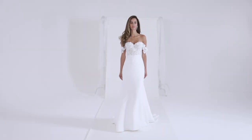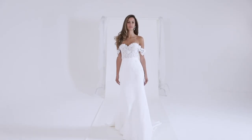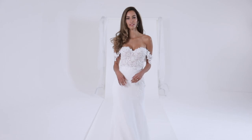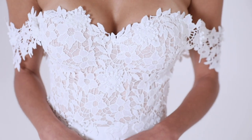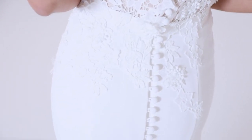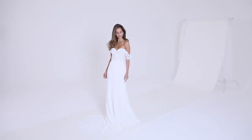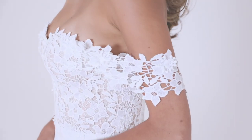Rosalie is seductive and sensuous. The Rosalie wedding gown features a structured bustier bodice with a figure-skimming Italian crepe fit-and-flare skirt. The bodice has a nude base which is embellished with a modern 3D floral computer lace flowing over the waist onto the hips in an asymmetric design. For a sensuous finish, delicate lace straps drape around the shoulders.